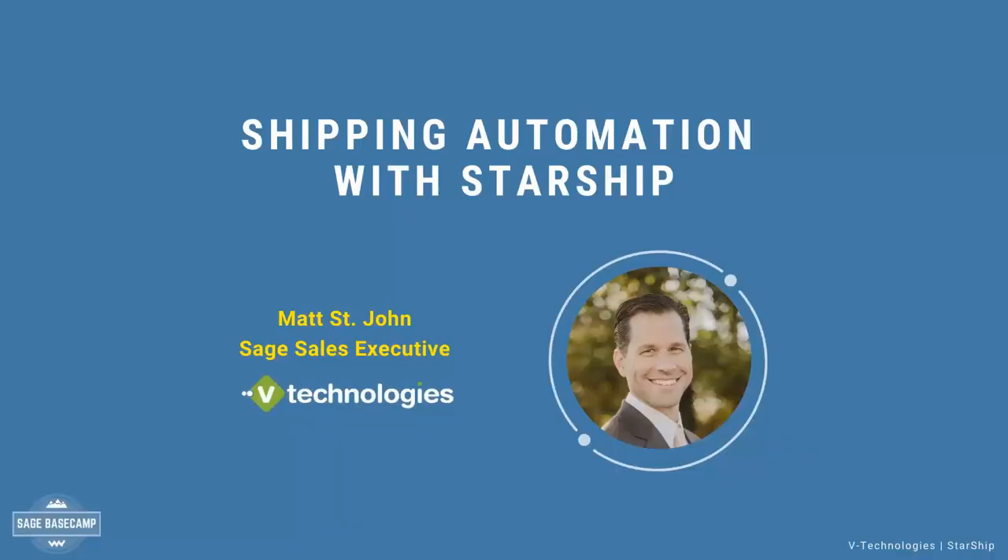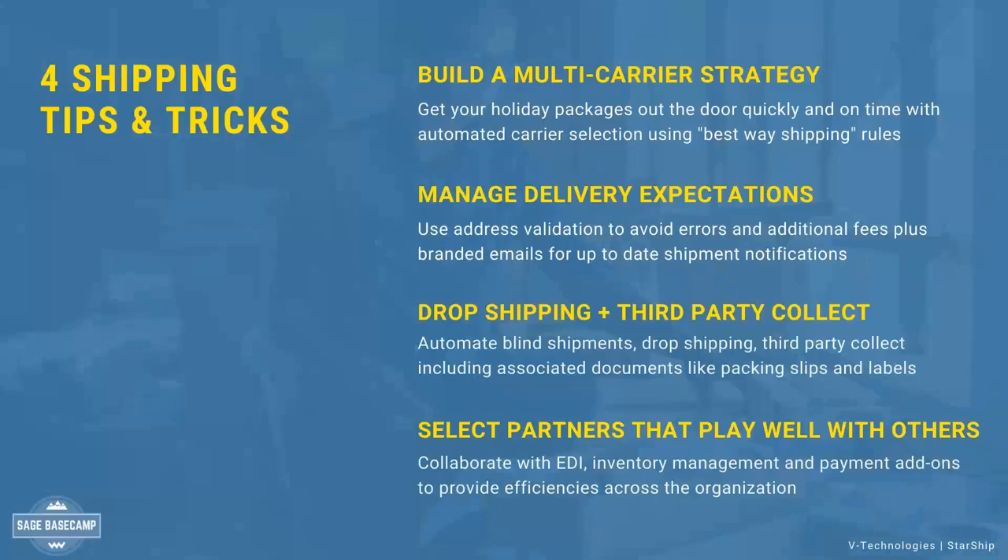My name is Matthew John, the Sage Sales Executive here at V Technologies. Today I want to do a quick overview of Starship and how we can help automate your shipping process, especially for the holiday season. With Starship, one of the really nice things is it is multi-carrier, multi-mode. As a shipper, you can work inside the Starship user interface — you don't need Sage installed on your shipping machine out in the warehouse. We allow shippers to process small parcel, LTL-type shipments, international, third-party collect, and drop shipments, all from one user interface. With the holiday season and COVID, multi-carrier is a big thing.